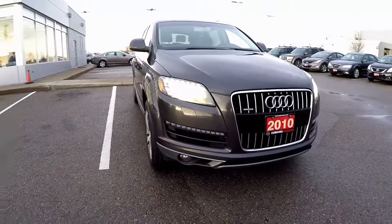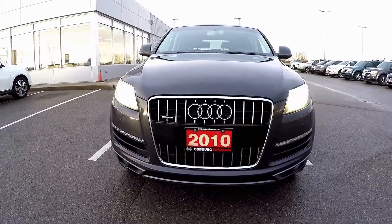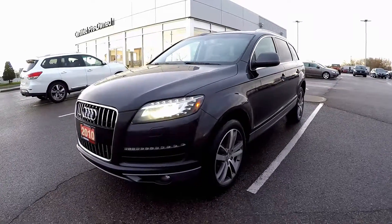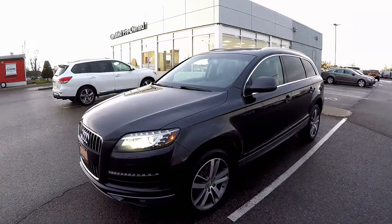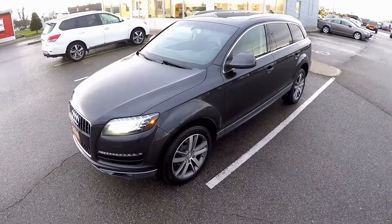The Audi Q7's bold styling is complemented by HID Xenon headlights and LED daytime running lights. This Q7 also features advanced safety features like a blind-spot monitor and a rear-view camera.